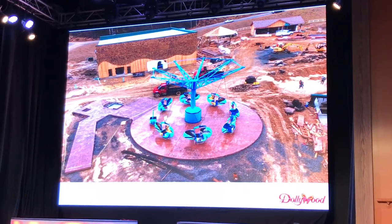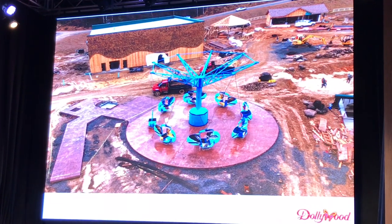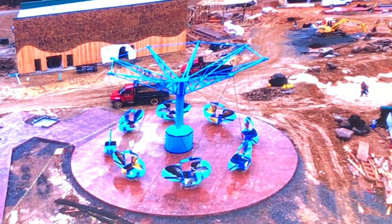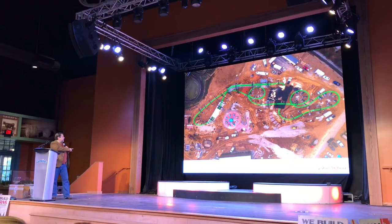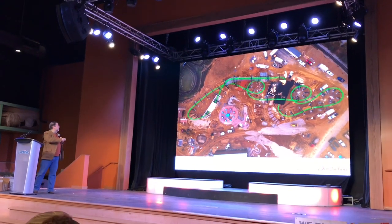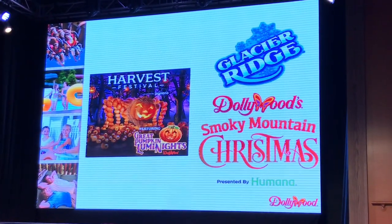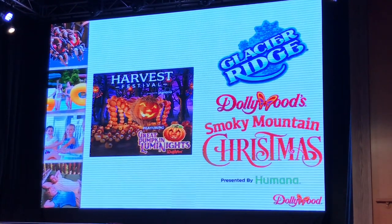As Dollywood was showing its construction, I thought this was a very interesting ride, as it is basically the same exact design as the mountain gliders that we're getting here in Carowinds in the Blue Ridge Junction area. And just like Carowinds, Dollywood also has some amazing holiday events for the Halloween and Christmas time frames.